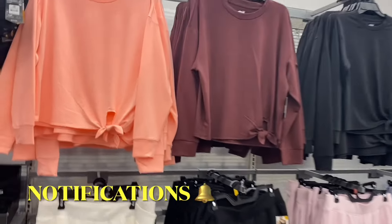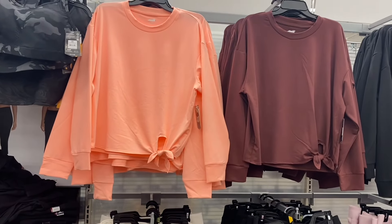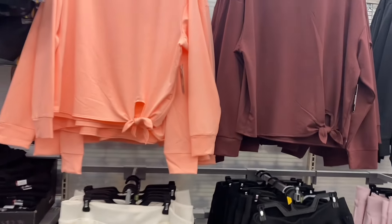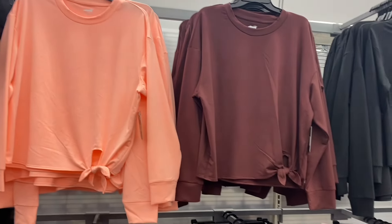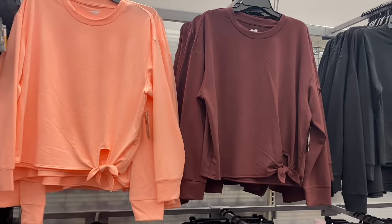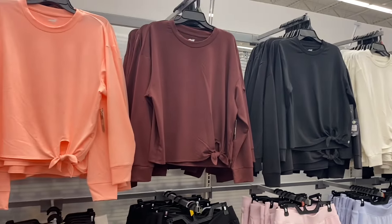This one was new last time but I want to show you — it's by Avia. It's very cute — I like how it ties at the bottom but it's asymmetrical, more on one side than in the center. These are extra small to 3XL — such pretty colors too. You can get white, black, that one, or peach.